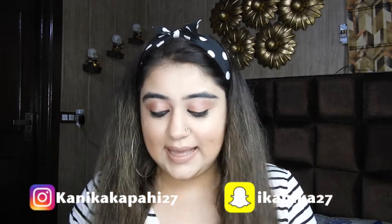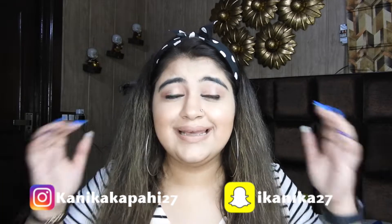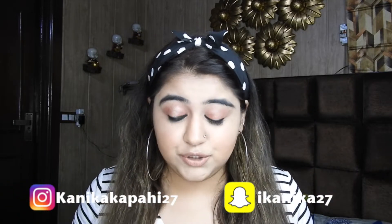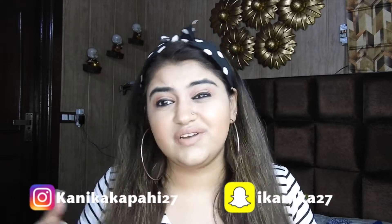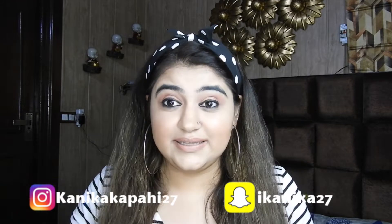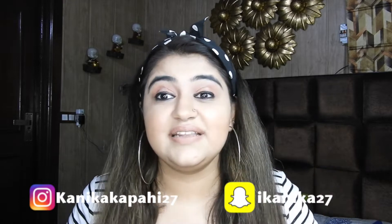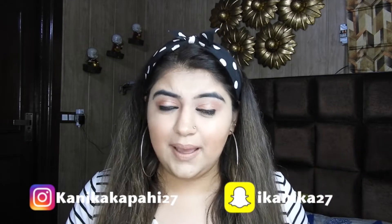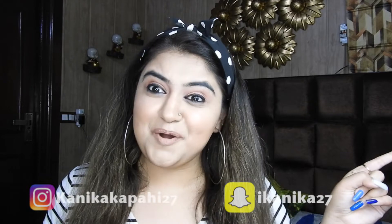Hi guys! I hope you guys are doing well. Welcome to my YouTube channel. Today's video will be very interesting as I will be discussing some of the makeup products that I think no one is talking about, but they really, really worth their price and you should definitely have in your collection. Whether it's a primer, foundation, or something like that. Today I will be discussing about 5 to 9 items that I think are underrated. If you really want to know what these products are then please keep on watching!